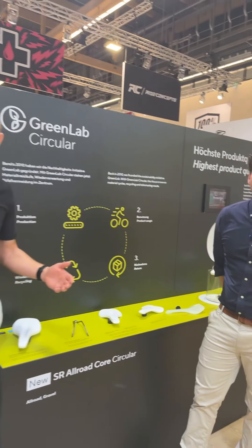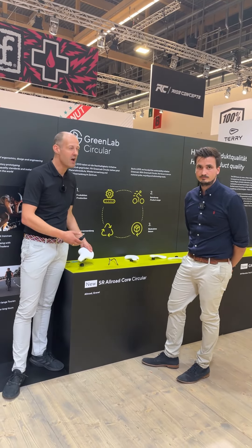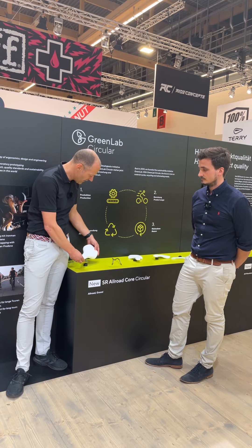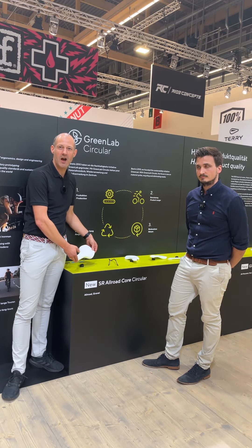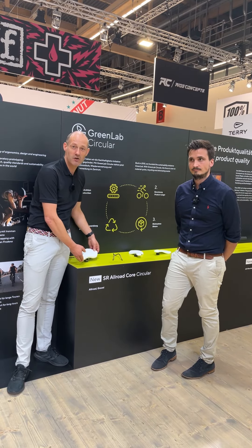Just after a few months when we started the project and bringing together all the different departments in BASF and Ergon, we can now have this bike saddle in our hand which is fully able to be recycled. We are proud to be part of this project. Thank you. Bye-bye.